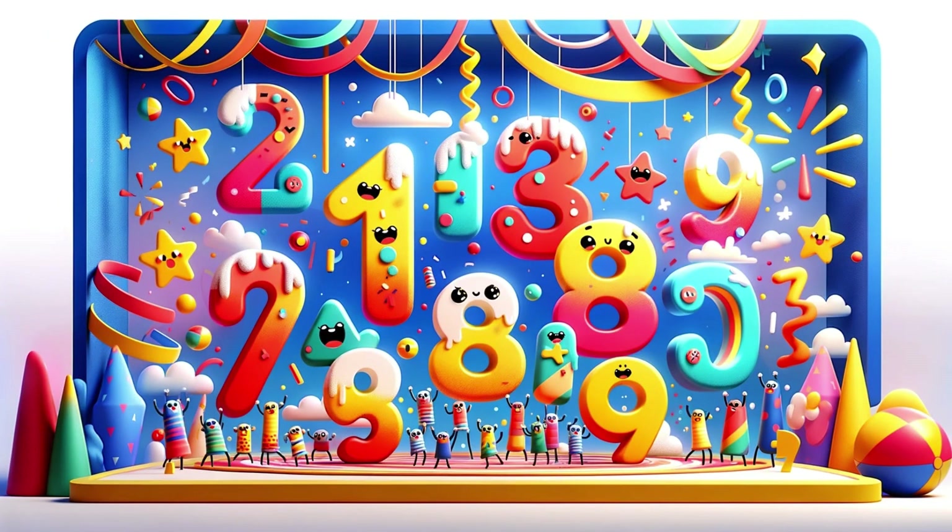Hello, friends. I'm Numby, your number buddy. Today we're going to have fun learning to count from 1 to 10. Are you ready? Let's jump into the world of numbers.